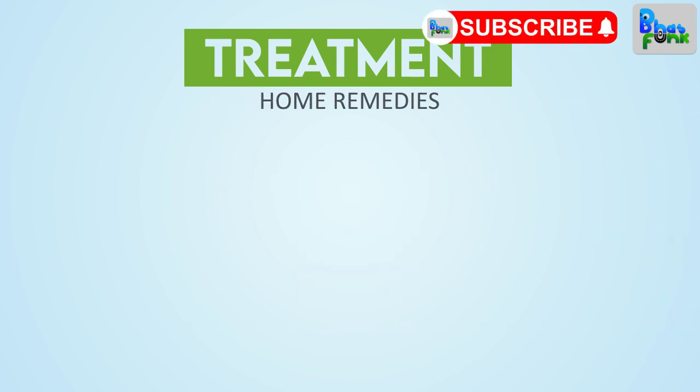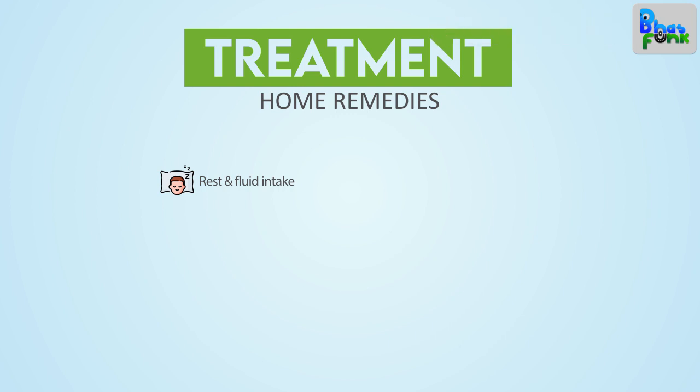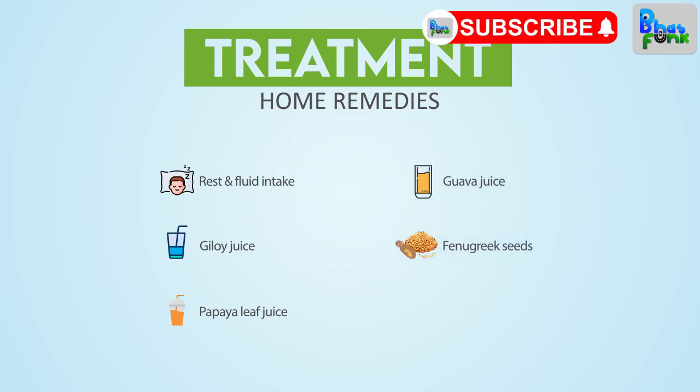Home Remedies. Rest and fluid intake, and oral rehydration are important. Giloy juice and papaya leaf juice are beneficial — as platelet count comes down in dengue patients, papaya leaf juice is a great remedy to increase platelet count. Fresh guava juice, fenugreek seeds, and immunity boosting foods are also recommended.